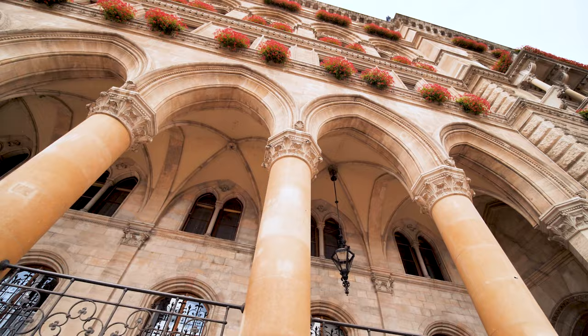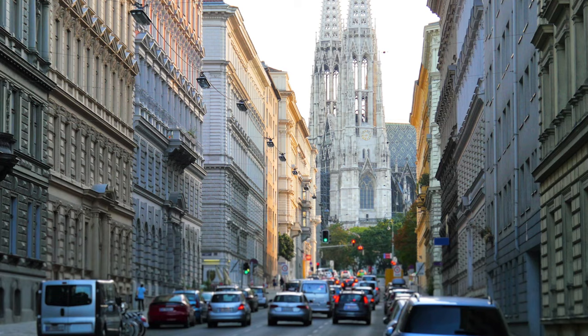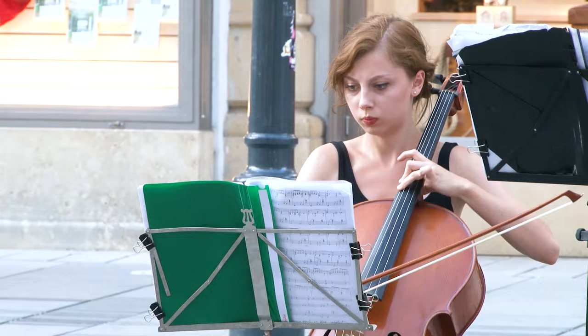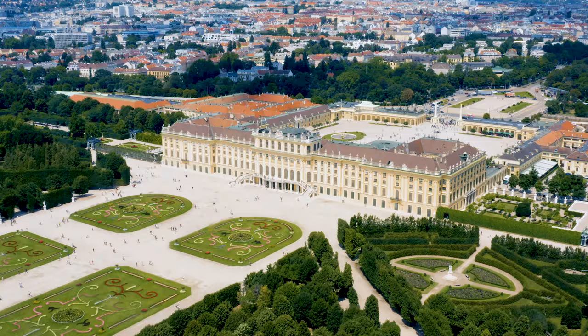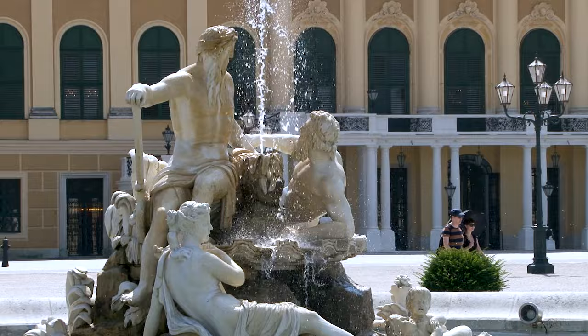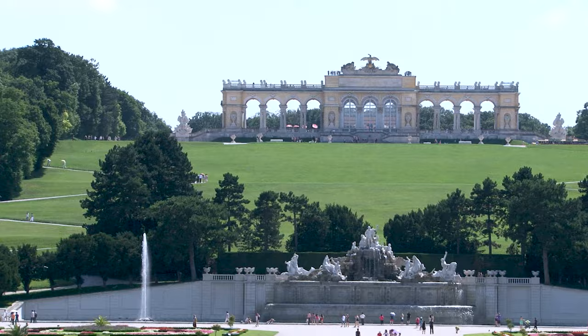We sail on to incomparable Vienna, the capital of Austria and one of my favourite European cities. Vienna effortlessly melds the old and the new, and art and music are key components of the city's cultural make-up. Grand buildings like Schönbrunn Palace hark back to the age of the Habsburg Emperors. Now that is one impressive backyard.